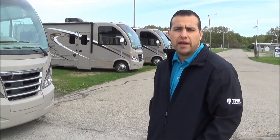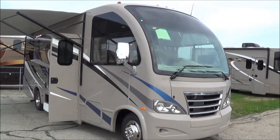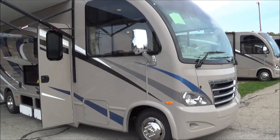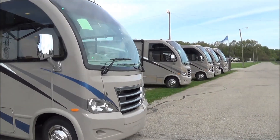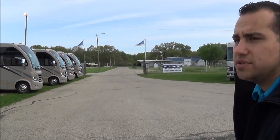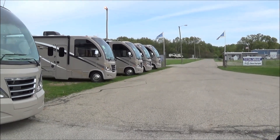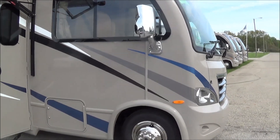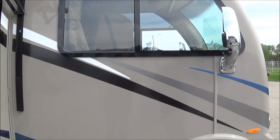Good morning, this is Chad with Total Value RV here in Elkhart, Indiana, here to do a walk-around for you on a brand new 2016 Thor Axis model number 25.2. Here in Axis row today you can see we're loaded up with plenty of 2016 Axises in all different models, but today we're going to focus on the brand new 25.2 model. This particular model is going to have a rear bedroom slide.